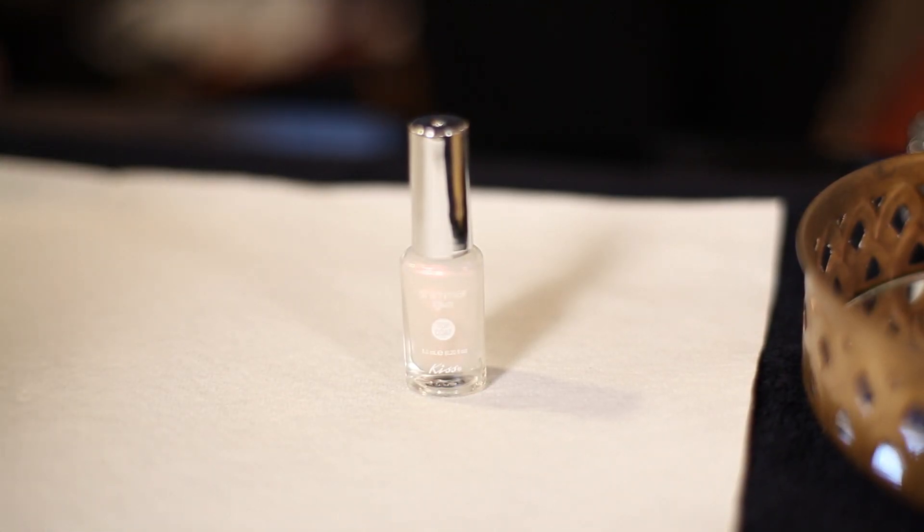Kiss Pure Shimmer is another great effect polish. This is a very fine silvery white top coat that transforms whatever it goes on top of, creating a pearlescent shimmer effect. Try this over a deep red for the look of velvet.